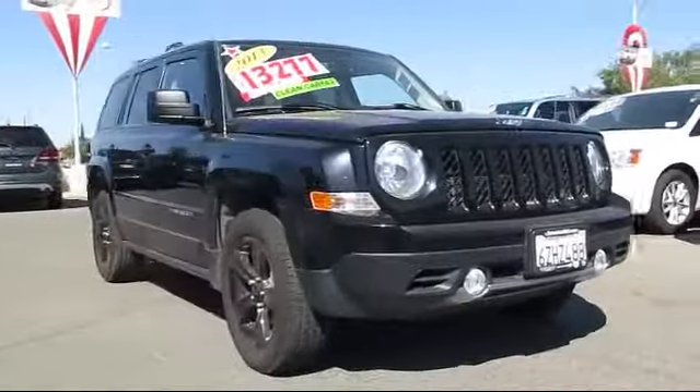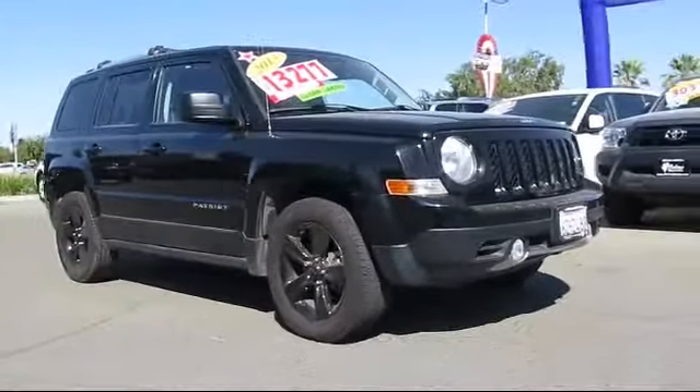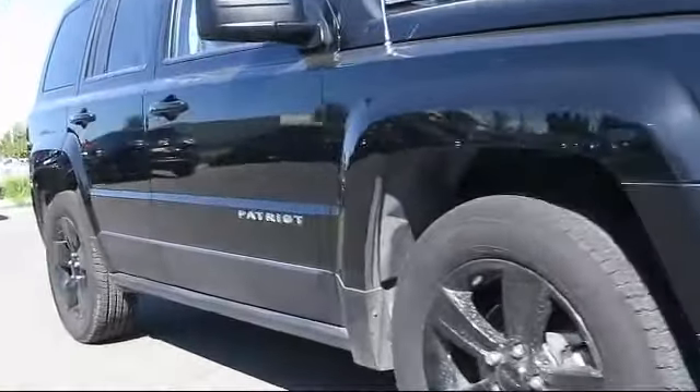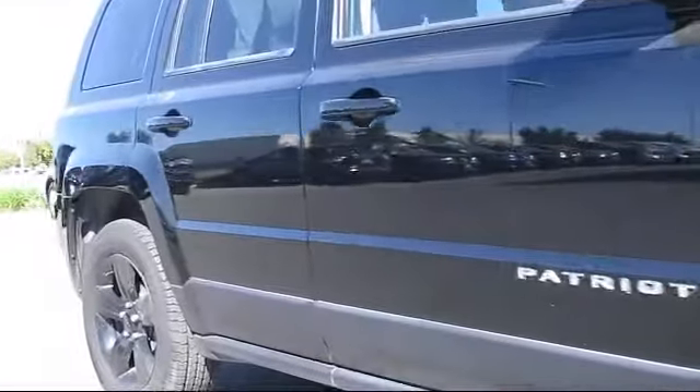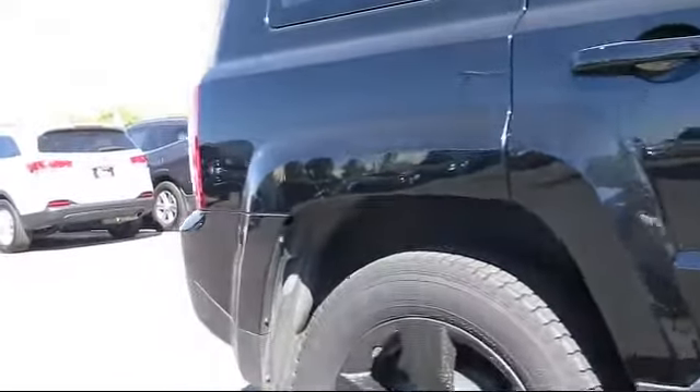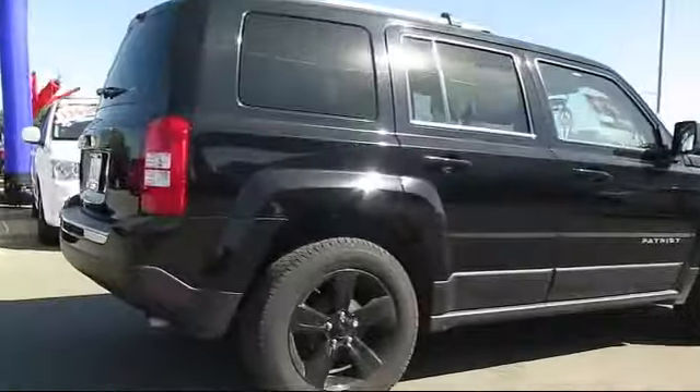Here's a look at another great vehicle from our huge inventory. It comes equipped with heated front seats, roof rack, keyless entry, steering wheel controls, air conditioning, traction control, CD player, and has less than 65,000 miles on the odometer.